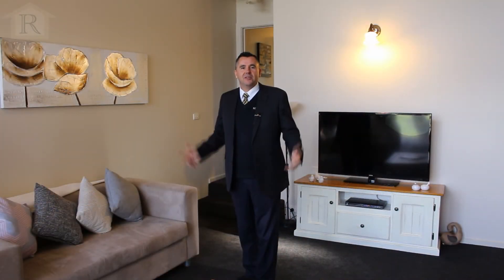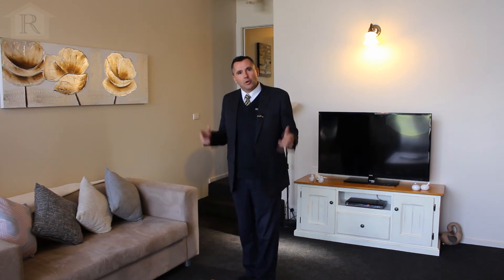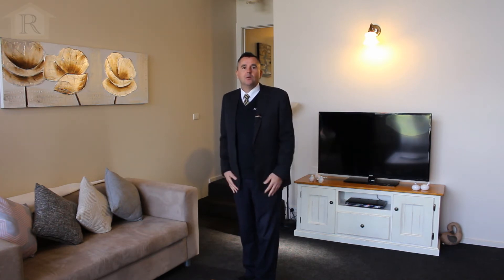Some additional features of this great property include a gas wall heater, a solid wood fire, and also a split system. New carpets have been installed and it has been freshly painted.